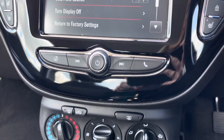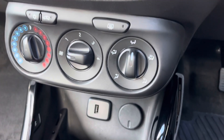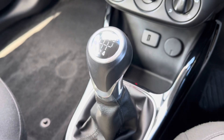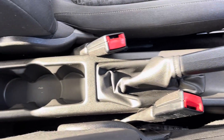Just below the media screen you'll find your controls for your media system, and below there you do have your dials for your air conditioning ensuring the internal temperature is perfect for your passengers all year round. Just below there you have a USB port and 12 volt sockets, and then moving back you do have your leather trimmed gear stick and just behind there you will find your manual handbrake and cup holders.